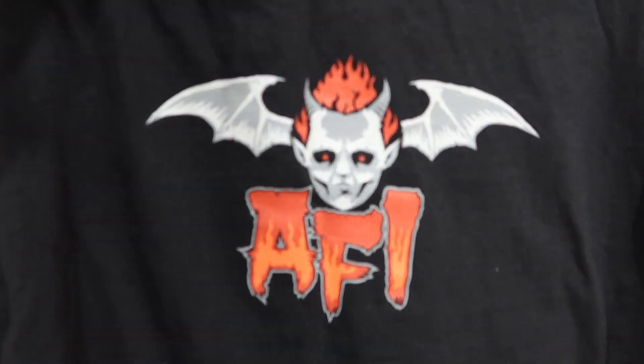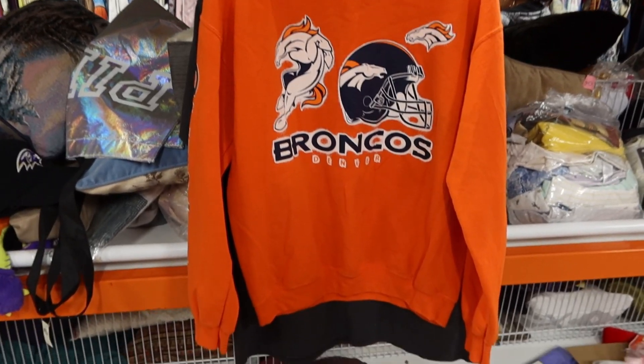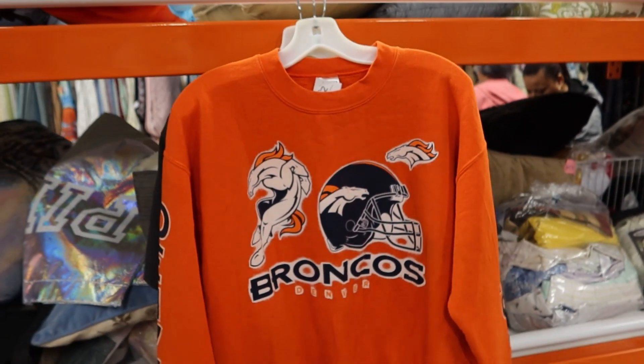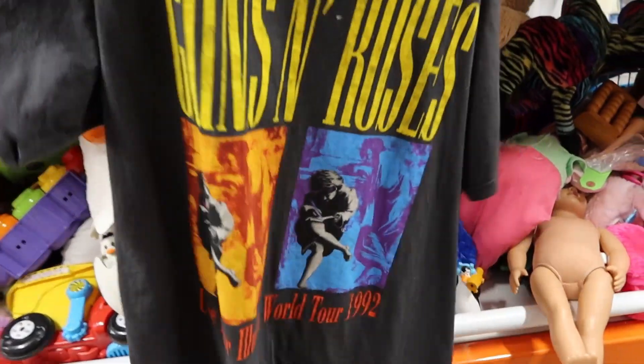Next we got this really sick AFI tee — it's got the AFI with a little devil right there, and on the back it says 'The Despair Faction.' Next one we got here is this Denver Broncos crewneck. It is really clean — we have 'Denver' on this side, 'Broncos' on the other. This is my brother's team so I'm gonna go ahead and take this for him. Then we have a Guns N' Roses tee — it's a world tour 1992.